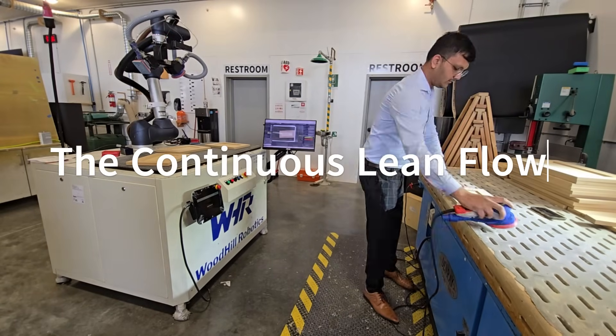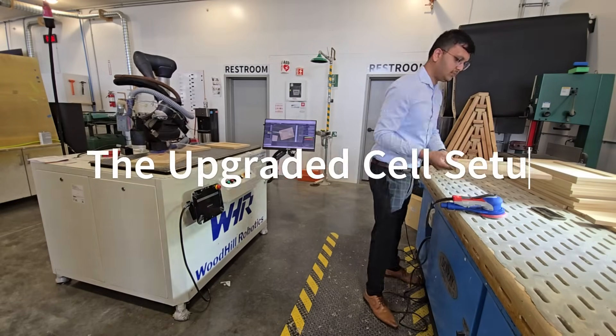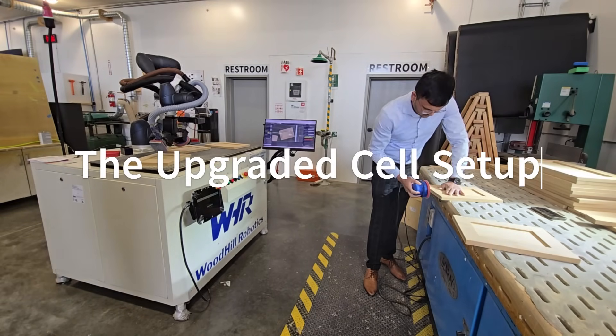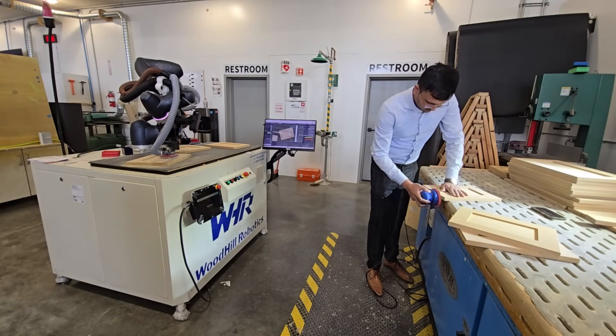Imagine finishing up to 85% more doors every shift. That's the power of LeanFlow, a sanding cell where a robot and the operator move in one continuous loop, so neither one ever waits, and every second creates value.